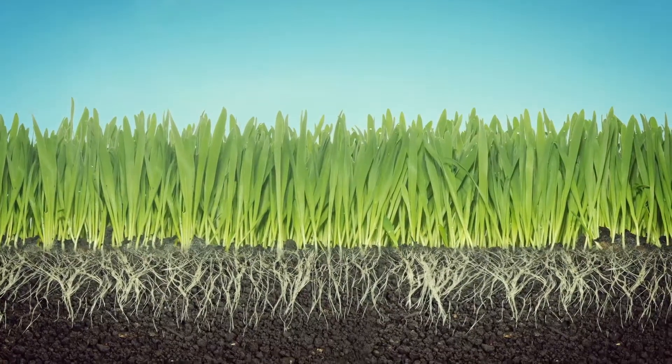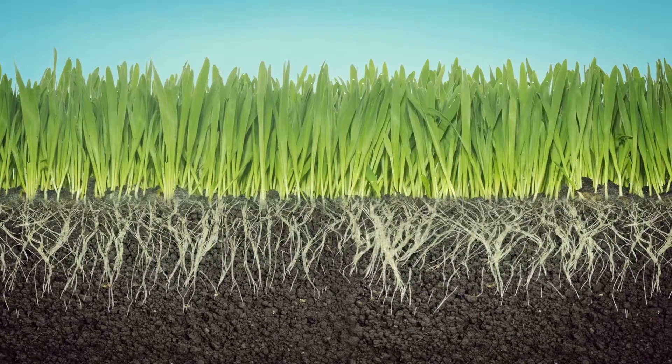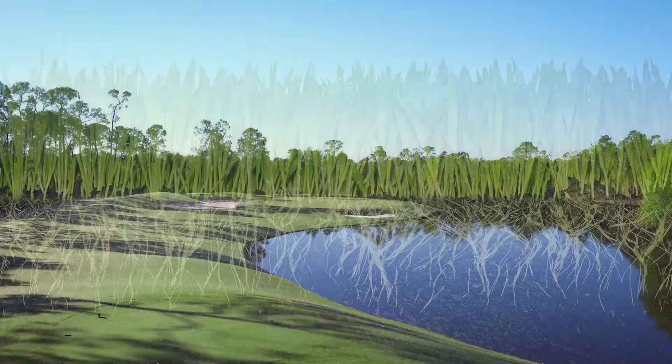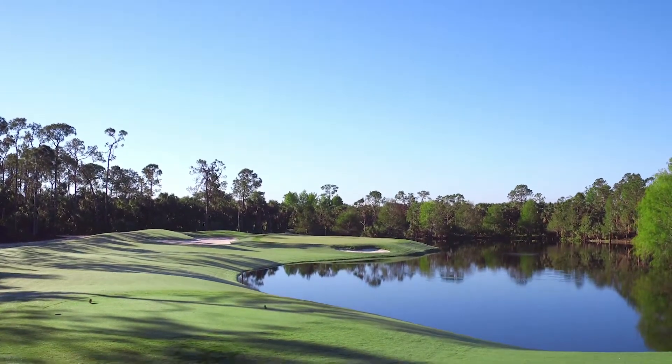Foliar application is the most direct way to get nutrients to your turf when it needs it. Roots that are under stress don't often work well, so bypassing the root system can be even more effective. And once the leaf tissue absorbs the nutrients, it benefits the whole plant.